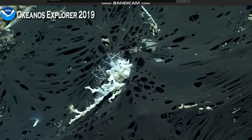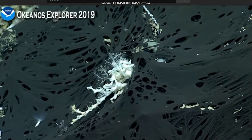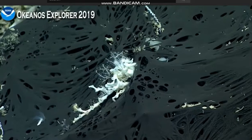A little tube worm over there. I wonder why it's black. Good question. I wonder the same thing. Oh, definitely just to blend in, right, in all the darkness? Never even see it.